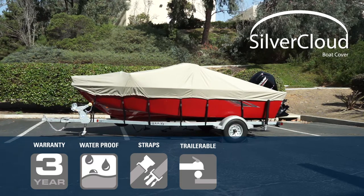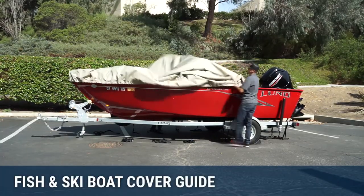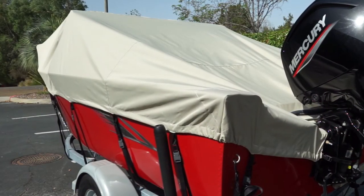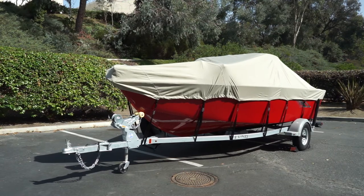Silver Cloud Boat Covers are available in over 40 patterns to match various boat styles. They are made in one-foot increments of length to ensure a snug and tight fit. Silver Cloud Boat Covers are an entry-level product at a very competitive price point. Our Silver Cloud Covers are much higher quality than most entry-level covers on the market today. If you want a good basic cover with semi-custom fit, this is the one for you.